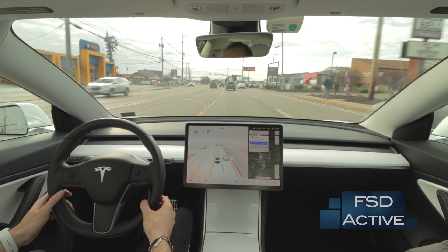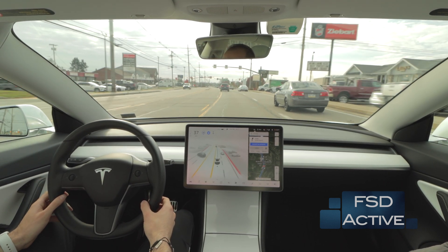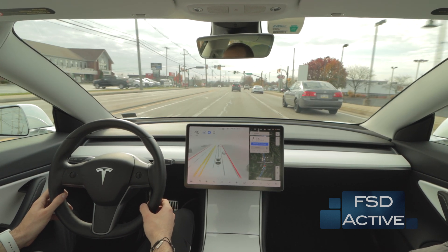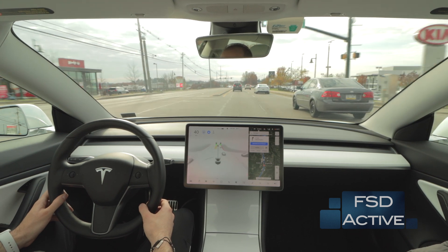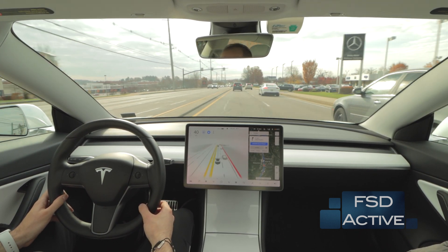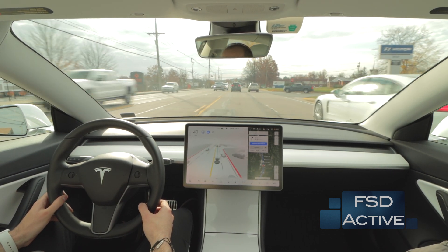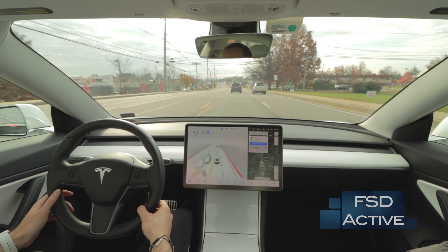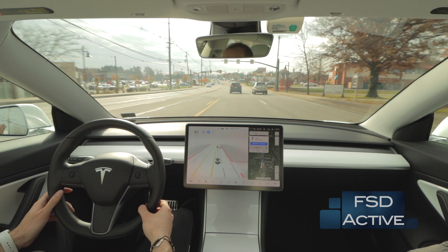A lot of times, like right now, we're slowing down for no reason at all. I'm not sure if that had to do with that Jeep on the left side of the road, but that was a significant speed drop of about 5 to 10 miles an hour. It's something I've noticed is a little bit more common with version 10.4. I only had 10.3 for about two days before getting access to 10.4, so not a lot of experience with 10.3, but unnecessary braking is definitely more common in my experience with this version.